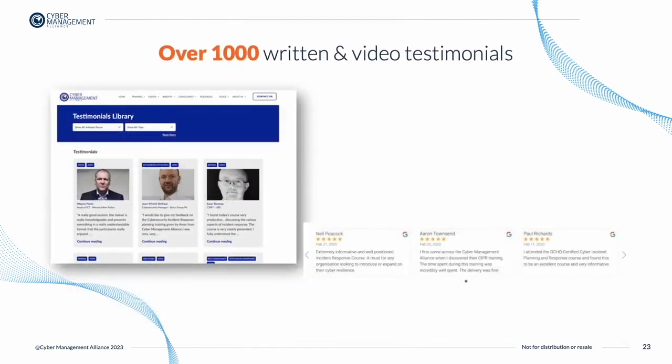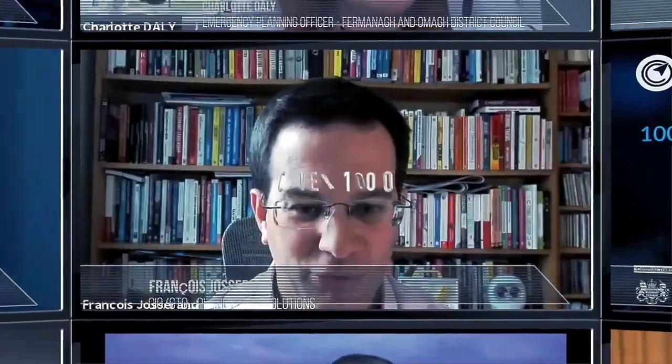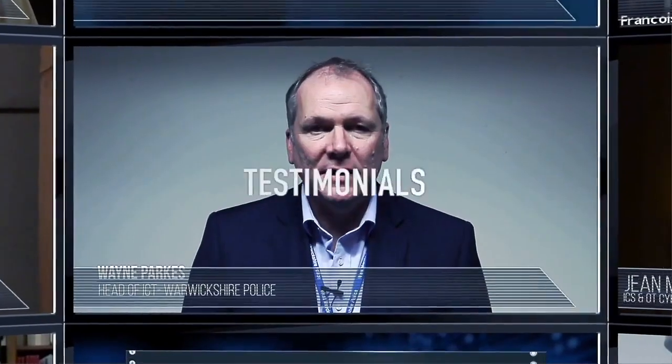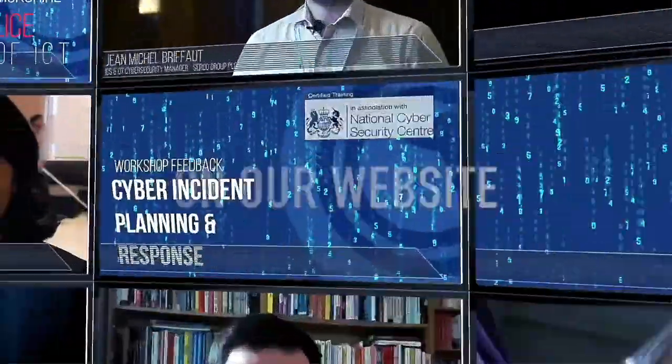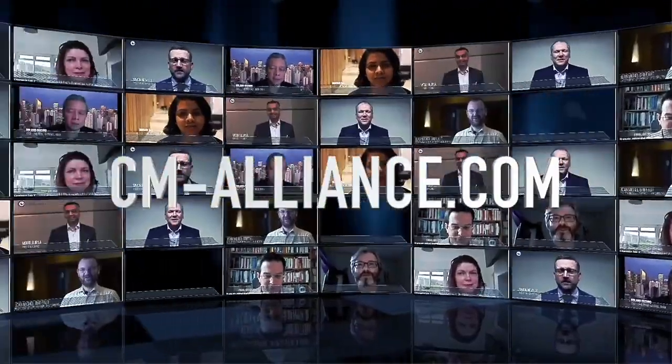There are over 1,000 written and video testimonials available on our website, which can be searched by sector and type. We have testimonials from several governments, banking, finance, insurance, and retail industry professionals, as well as many other sectors. Testimonials come from all over the world including Singapore, Philippines, India, United Arab Emirates, Saudi Arabia, Switzerland, Denmark, the United Kingdom, and the United States of America.